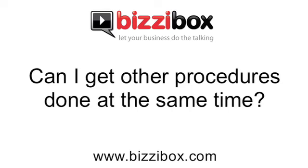A brow lift is often performed with other procedures, notably eyelid surgery. It can take place with upper eyelid surgery and occasionally lower eyelid surgery. In terms of rejuvenating the whole face, a brow lift is usually performed alongside a facelift.